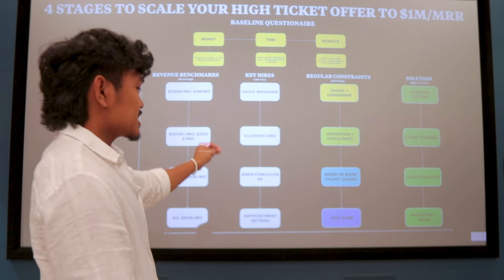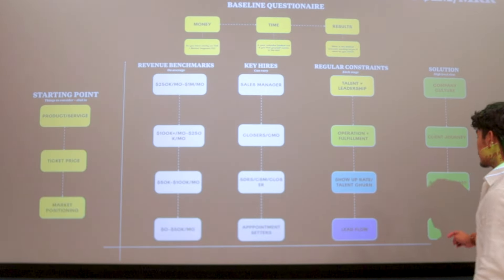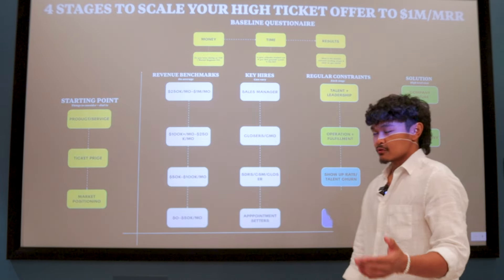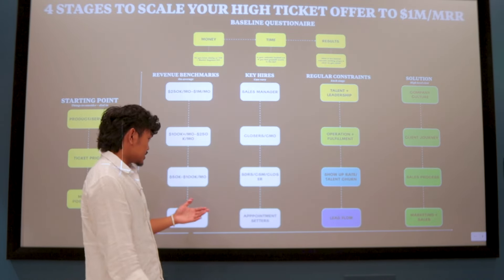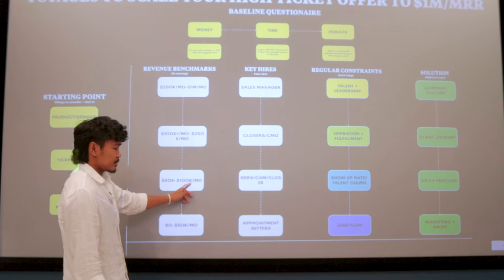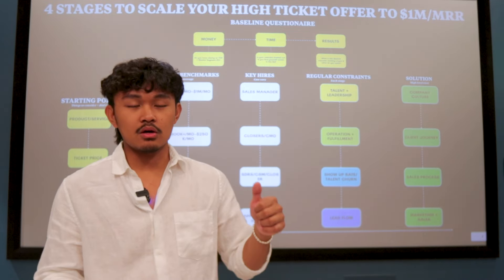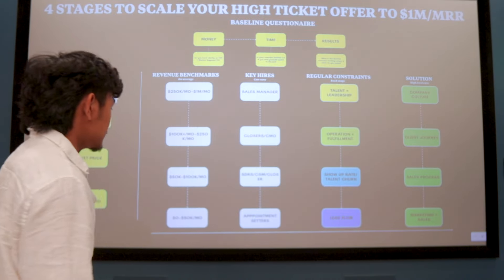This is one of the most common mistakes people make when scaling from 50 to 100K a month: the priority transitions from marketing and sales to sales process. A good friend of mine in the marketing agency and coaching space scaled to 100K a month by focusing on the business instead of working in it — replacing himself, hiring a CSM, and building a closer-setter team, then focusing on the sales process.